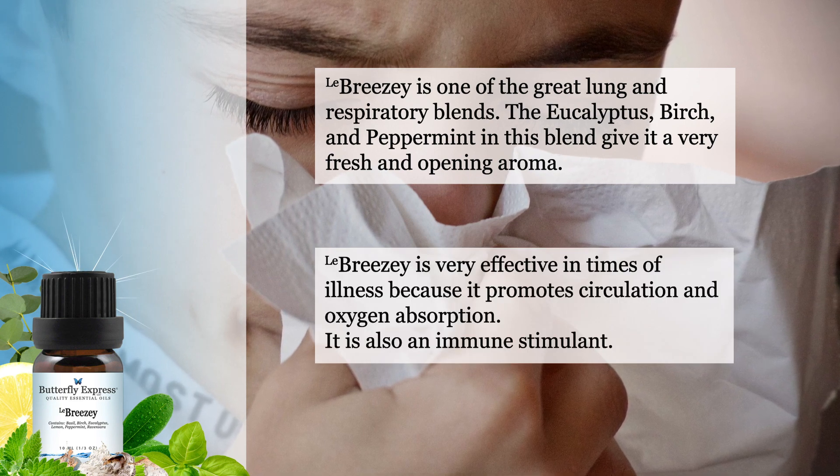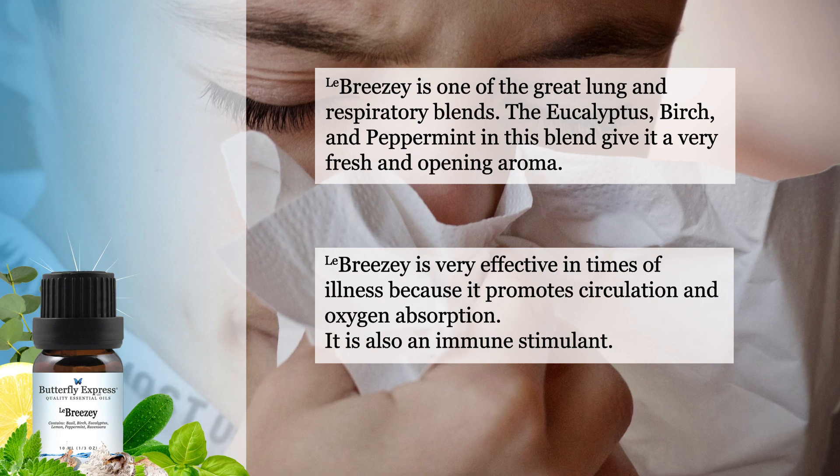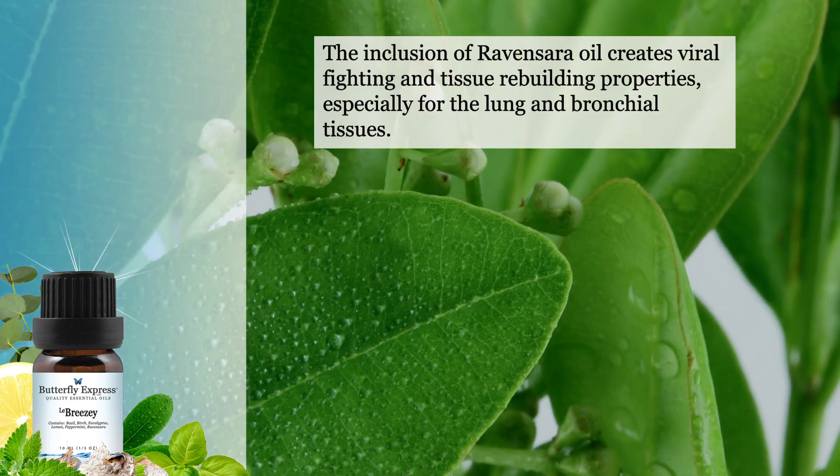Breezy is very effective in times of illness because it promotes circulation and oxygen absorption. It is also an immune stimulant. The inclusion of Ravensara oil creates viral fighting and tissue rebuilding properties that work especially well for the lungs and the bronchial tissues.